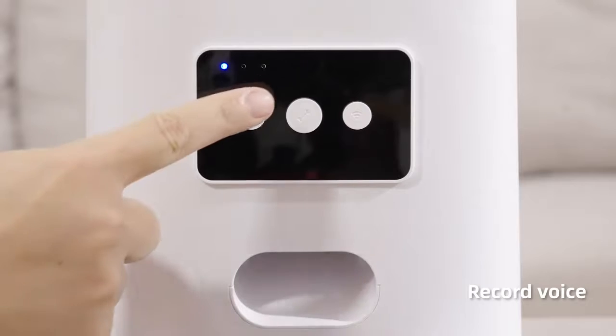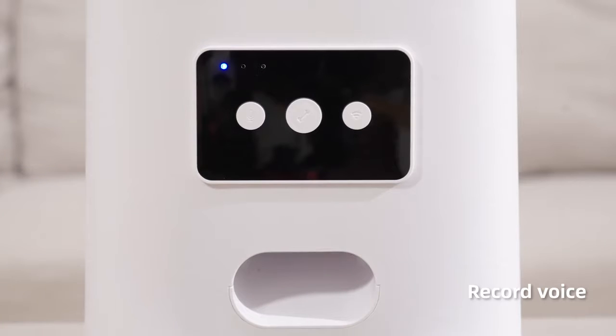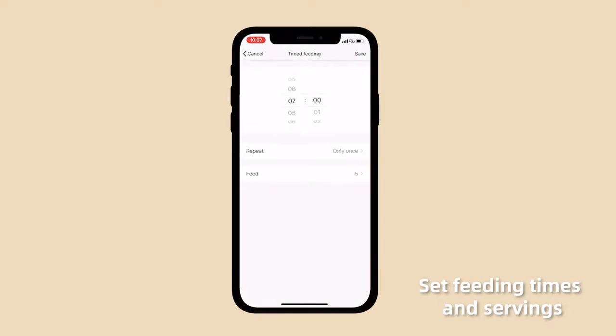Cut custom voice. Play feeding audio: Hey Dear, Hey Dear. Set feeding tones and serving size.